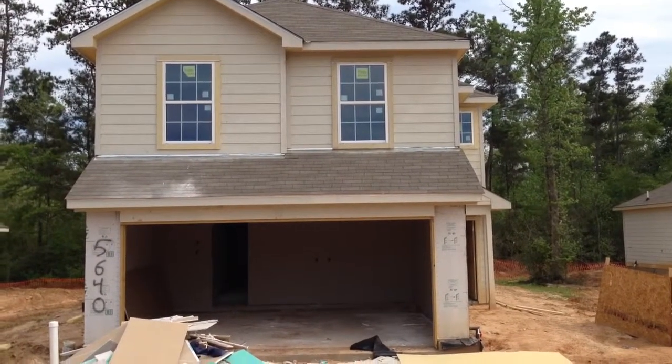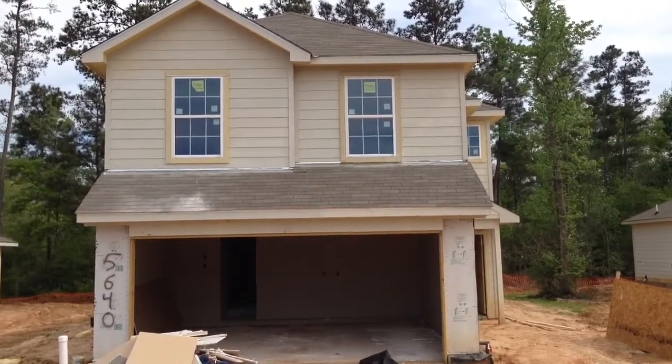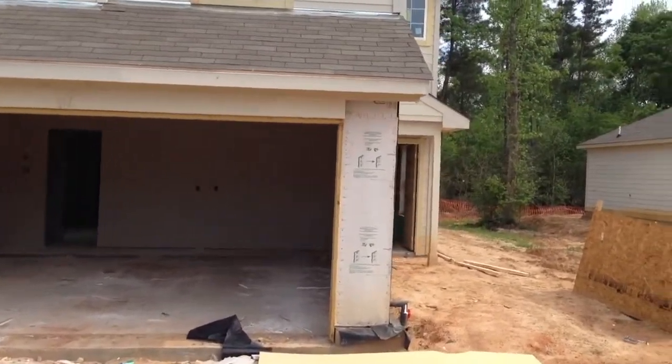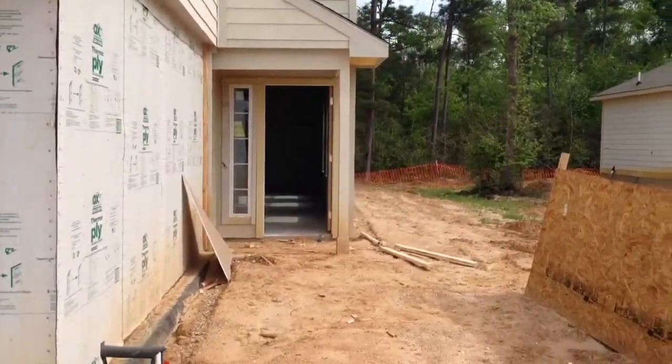This is going to be a follow-up walkthrough of this home. This is a Hidalgo. Last time I was here, this one did not have insulation or drywall. Since then, both of those have been put up.